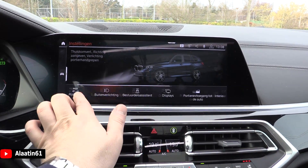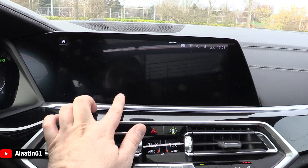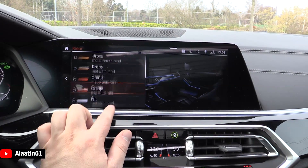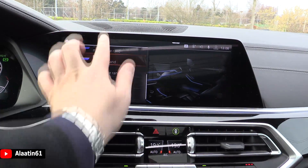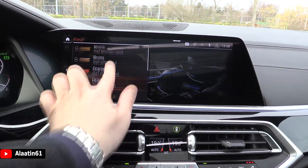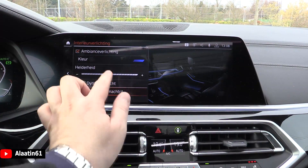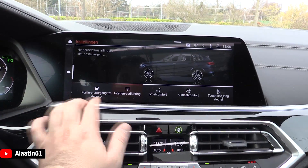There's also the ambient lighting — duo colors, just like the new 5 Series and 7 Series. You can also choose one color and adjust the brightness, with dynamic lighting modes available.